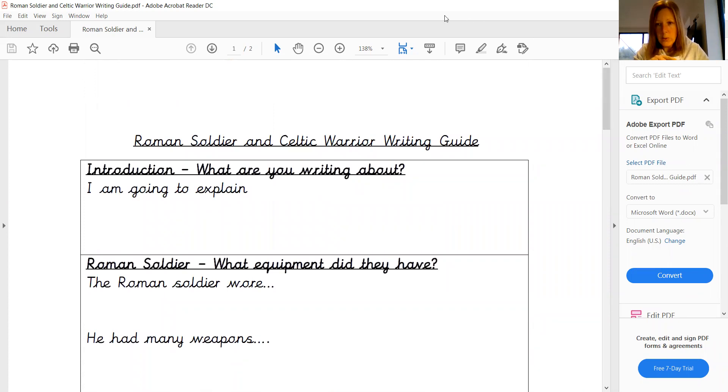So remember, you're not actually writing on the sheet. This is just there - it's a bit of a comfort blanket, really. It's just there to help you come through it bit by bit.